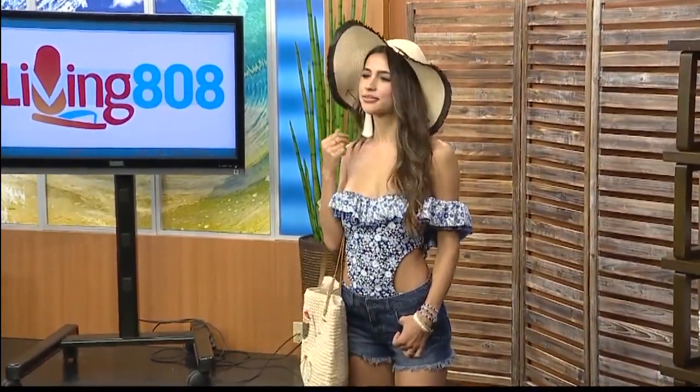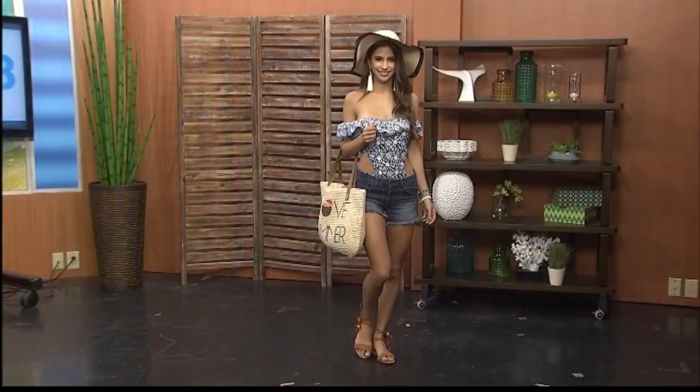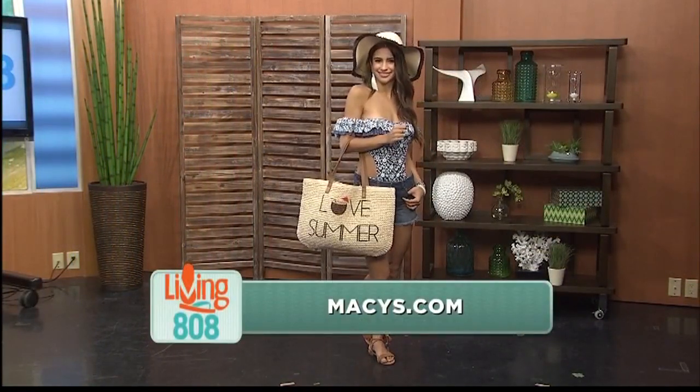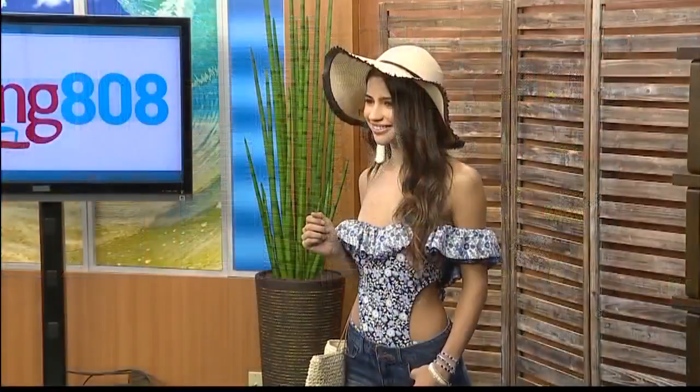If you're going to buy one accessory for the season, it's all about the tassel earring — this one is from Rachel Rachel Roy. Super cute, super fun, ties everything together. And as we're talking about swimsuits, it's all about the cute one-piece. Dream come true — one-pieces are so cute and we can feel confident and beautiful no matter what shape or size you are.